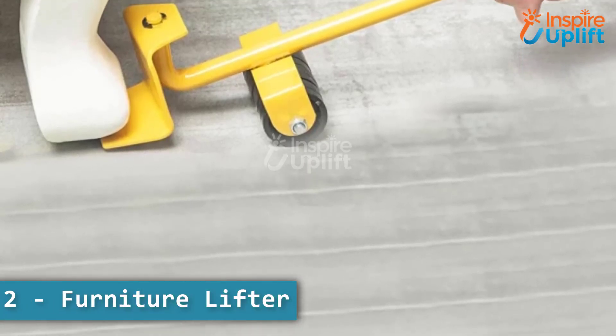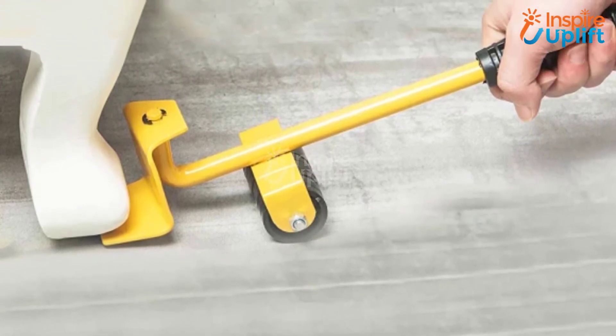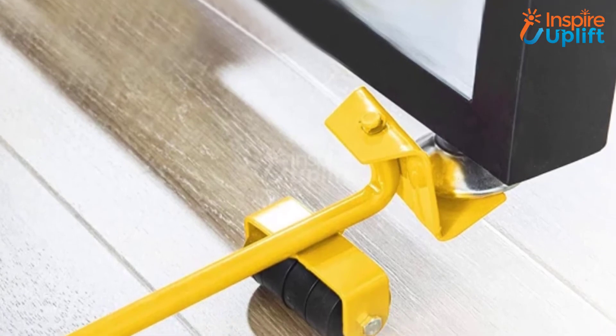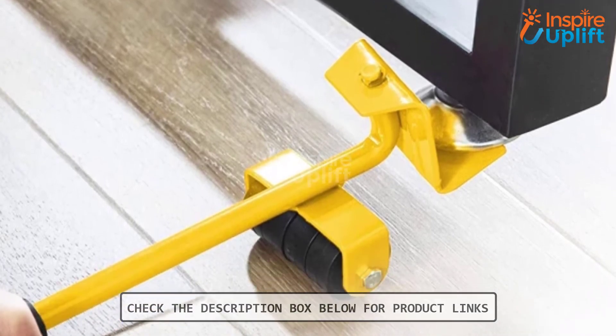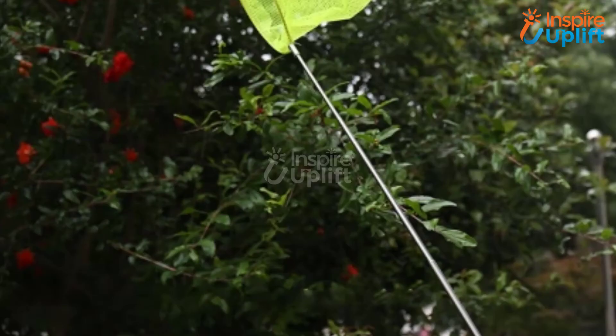At number two we have the furniture lifter. Our furniture lifter tool can help you move any furniture or appliance around the house with ease and little effort. These furniture moving tools assure that you can rearrange or move out your furniture or any appliance without any harm or the need to ask for help from others.